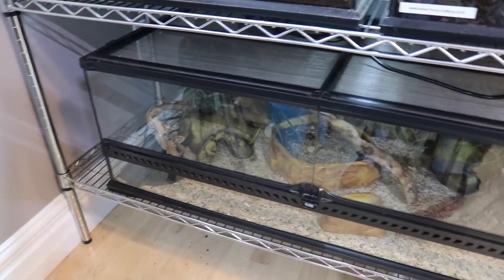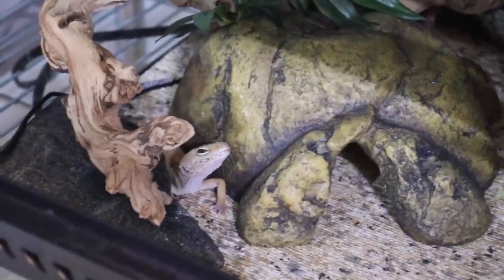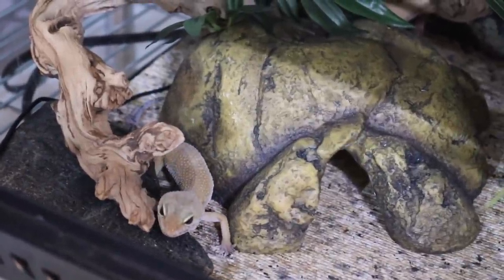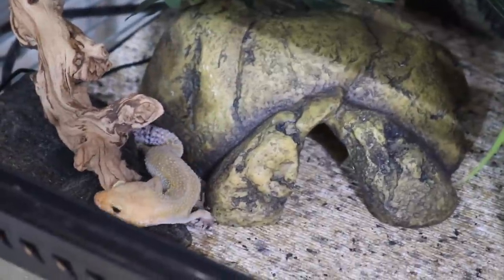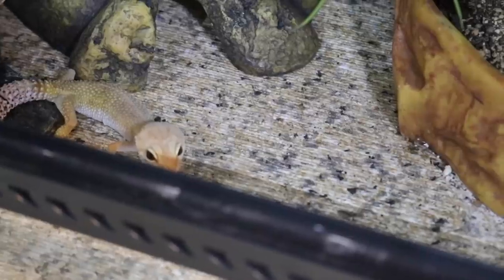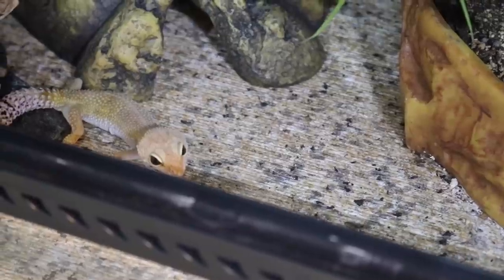Right down in this enclosure here we have my leopard gecko Pepper. Similar to Fern, Pepper was a rescue of mine, and she does also have some neurological problems. Pepper is about 11 years old, and she is just such a sweet gecko — so precious. I adore her.